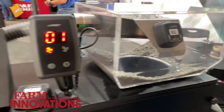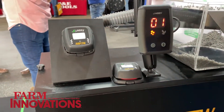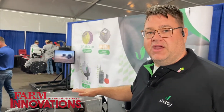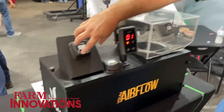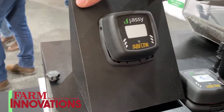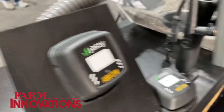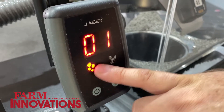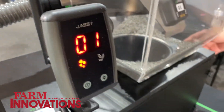We'd like to show you today our newest product that we've got on the market. This is a wireless blockage system for an airflow or an air boom piece of equipment — completely wireless from the strike plate to the cab.